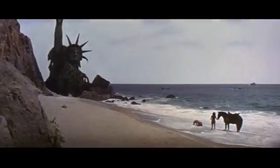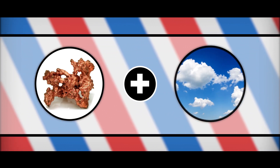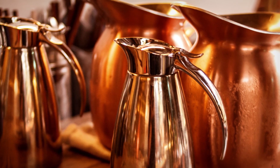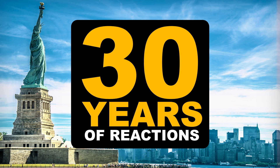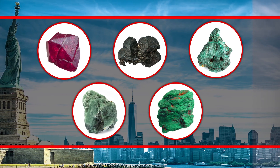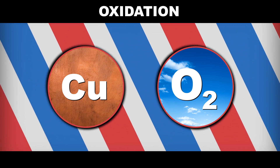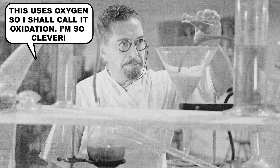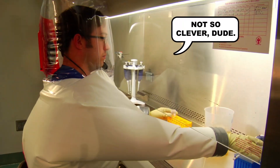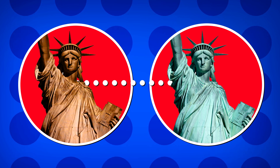Her color change happened because of oxidation reactions between copper and the air. Copper's patina is more complicated than just one reaction — it's due to about 30 years worth of oxidation reactions creating a mixture of minerals. Now, when an atom loses electrons in a chemical reaction, it's called oxidation. This process was first observed in reactions that involved oxygen, hence the name, but it can happen with other elements too. The color change from coppery red to blue-green was bound to happen as soon as they parked her in New York Harbor.